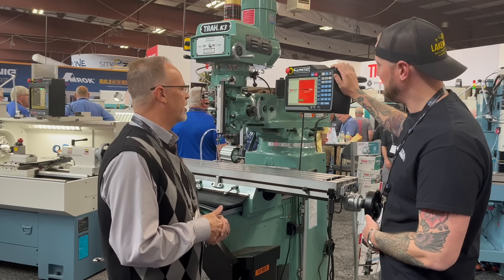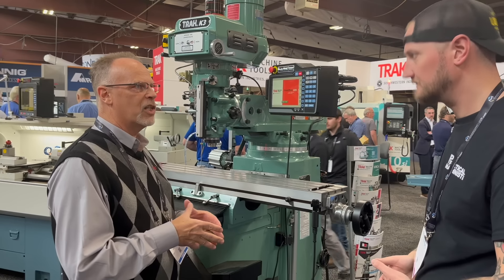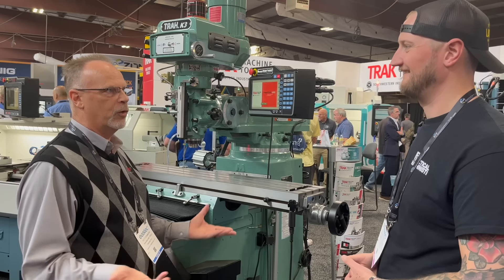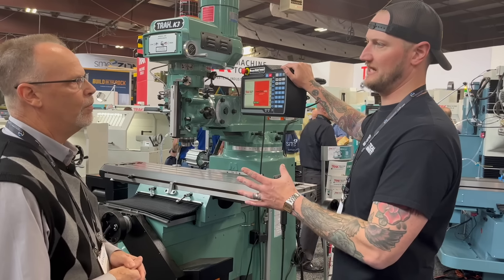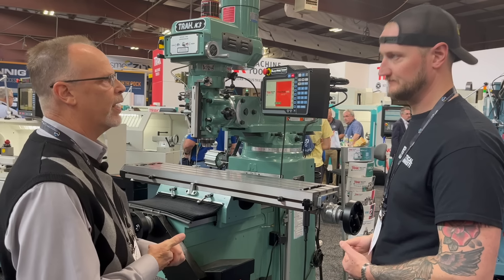This is the ProtoTrak KMX. The KMX actually started out as an upgrade for some of our older models because we don't make our products obsolete — we like to try to keep them running for life. We started running out of components and couldn't rebuild them anymore, so we made this to replace the electronics. It's a two-axis CNC with fold-out hand wheels — you can use it like a manual machine.